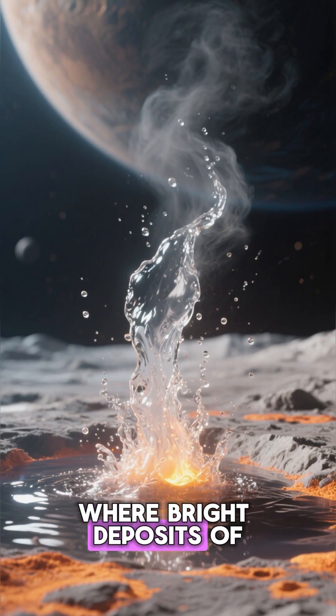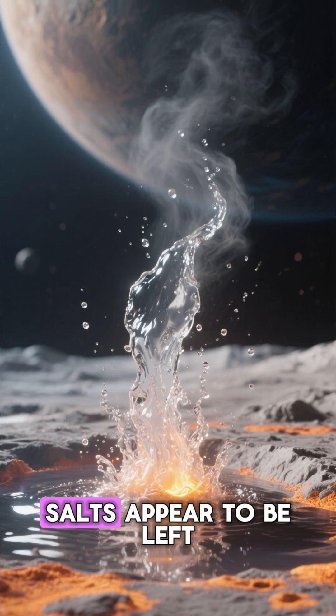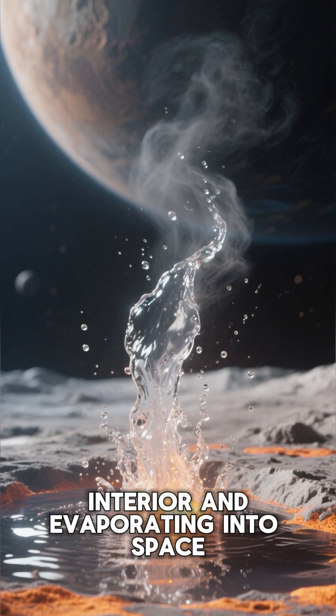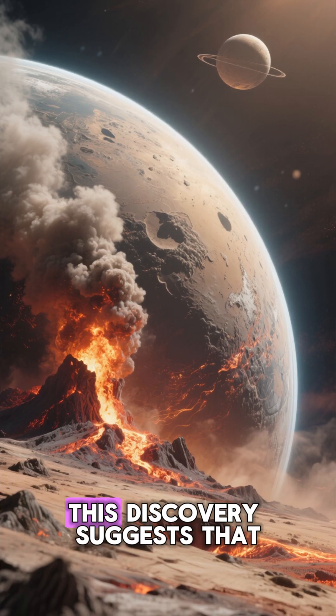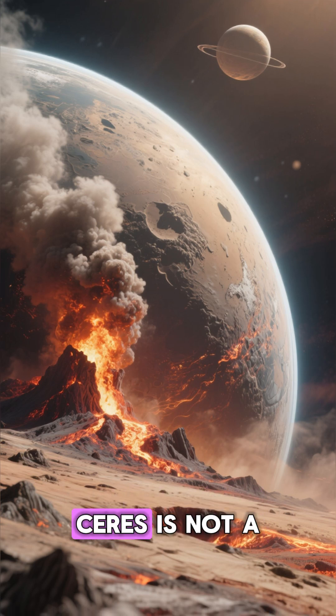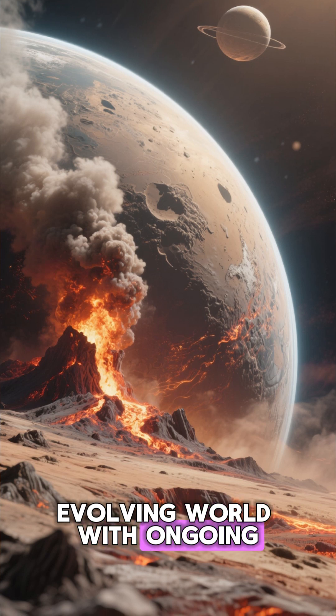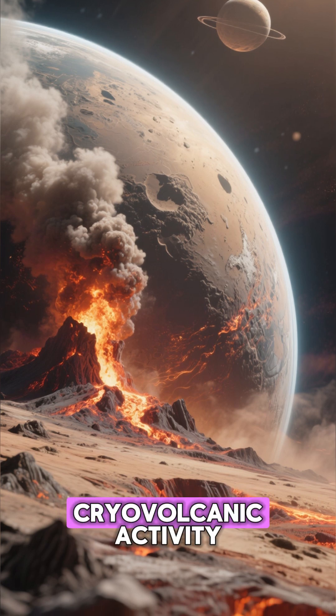These dazzling features are most prominent inside Occator crater, where bright deposits of sodium carbonate and other salts appear to be left behind by liquid water rising from Ceres' interior and evaporating into space. This discovery suggests that Ceres is not a dead rock, but an active, evolving world with ongoing geological and possibly even cryovolcanic activity.